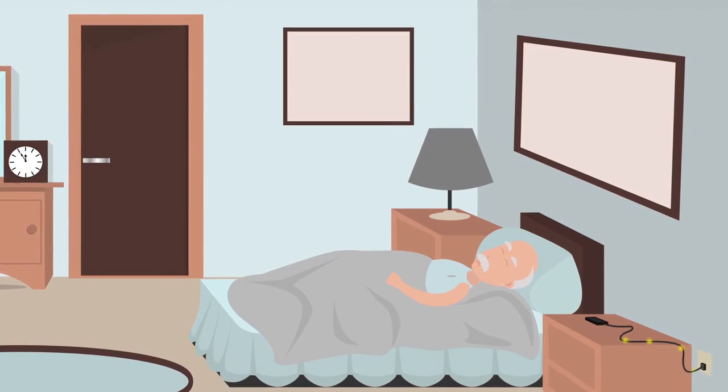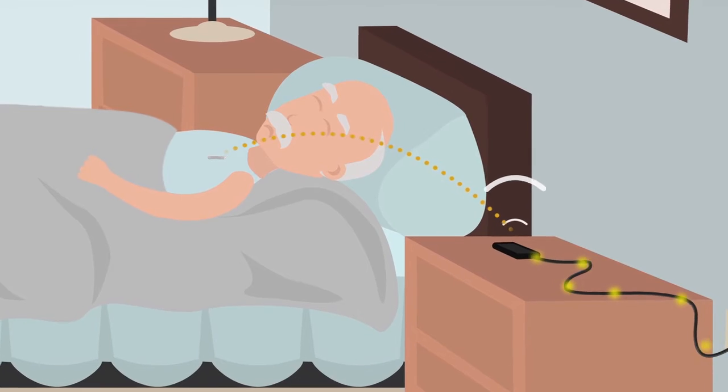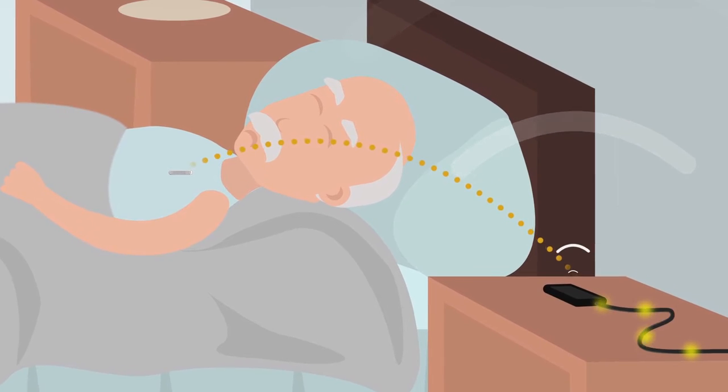At night, establish a good habit of charging your smartphone and keeping it at your bedside next to you. Your heart monitor has the ability to communicate automatically with your doctor's office and sends important information about your heart rhythm on a nightly basis.